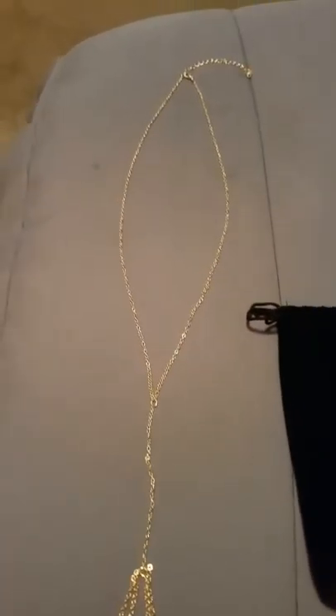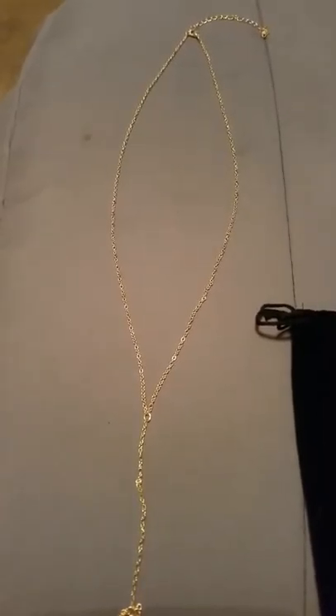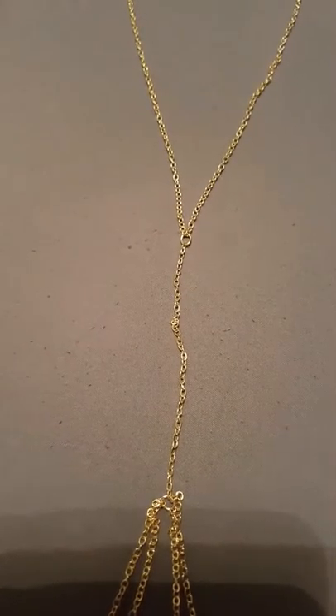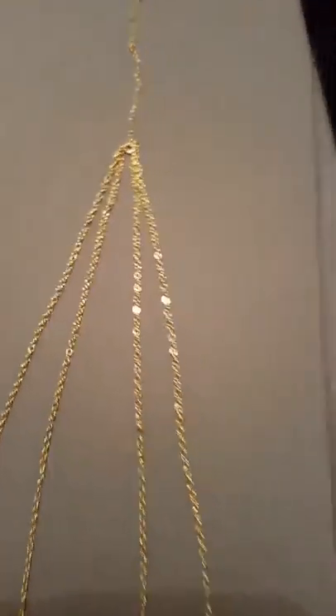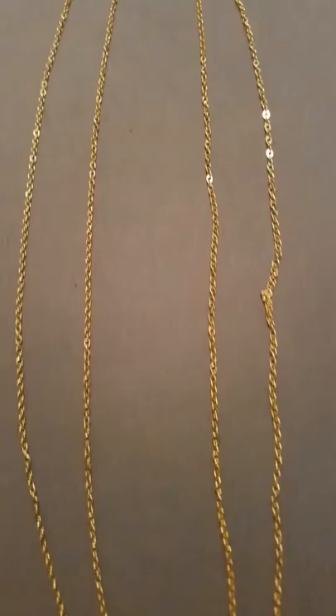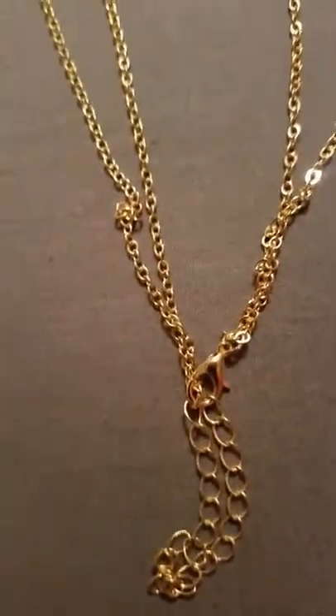This is the necklace here. This is going to be the part where you actually put your head in. Then this part right here will go down your chest, and these two pieces on each side, they will kind of wrap around your waist and connect in the back with this clamp here.